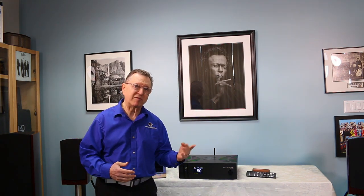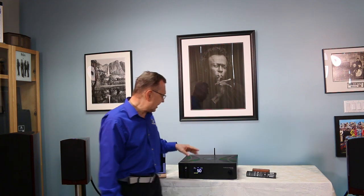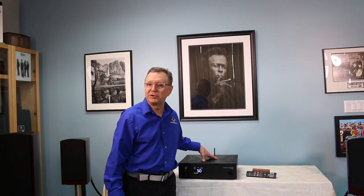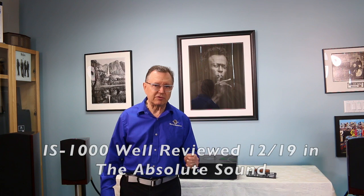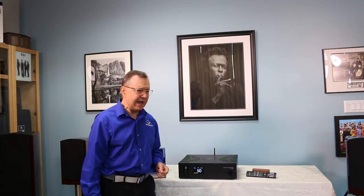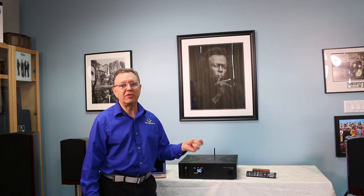We're going to talk about some items that we've tested here in the store, spent some time with, sold, and really like. This item right here is the Gold Note IS-1000. Gold Note is a company from Italy that has made a lot of equipment over the years for many big-name audio companies, doing custom pieces for them. Now Gold Note is not only doing the custom market but going out on their own with their own equipment, so they have a lot of experience but not a lot of exposure yet.